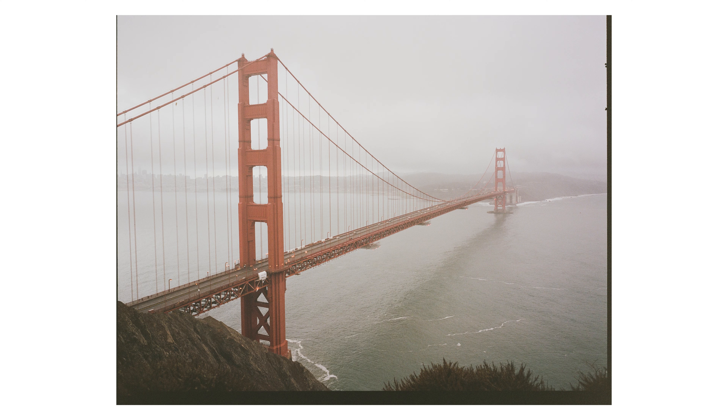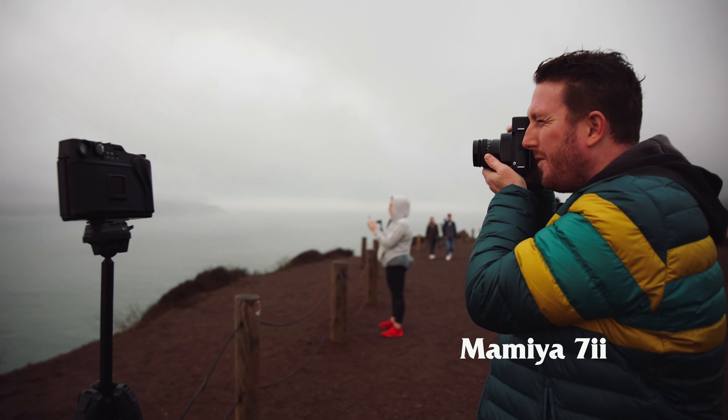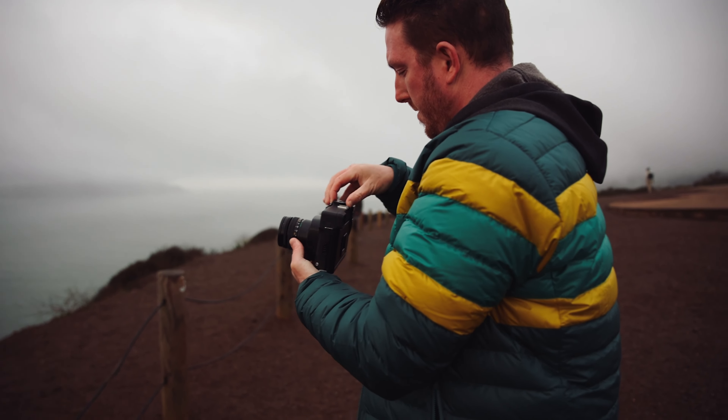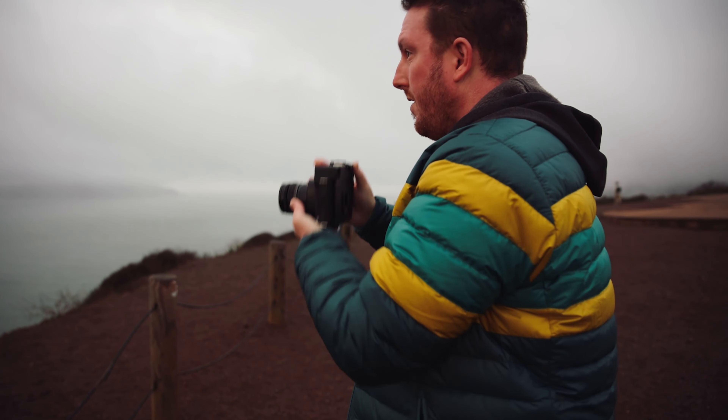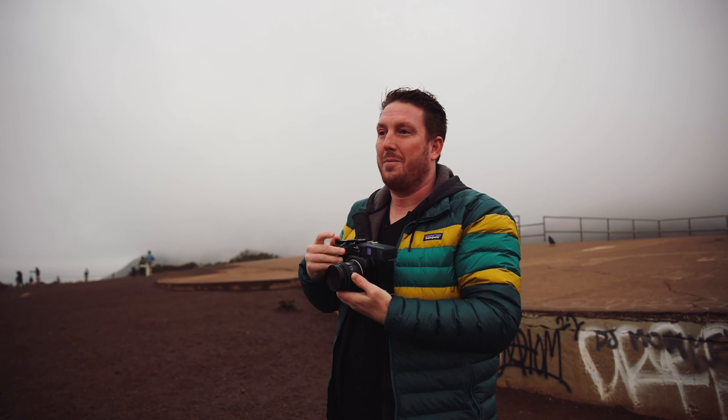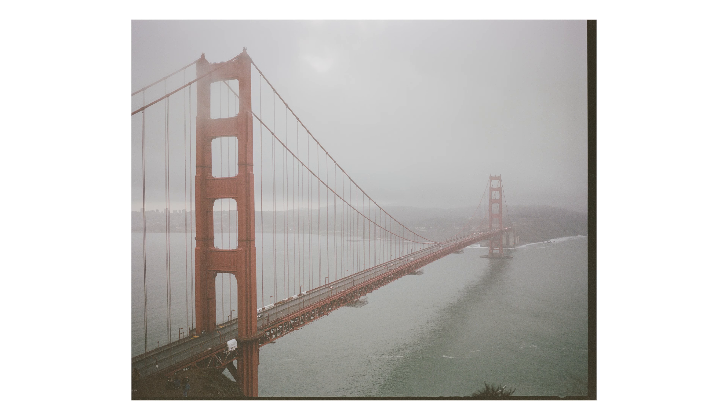A few frames here, maybe a few frames over there, and now we'll continue our tour of San Francisco. I wish I would have brought a marginally larger or wider lens for this.